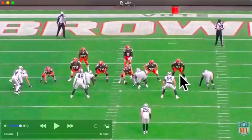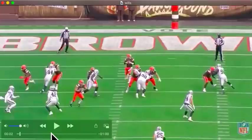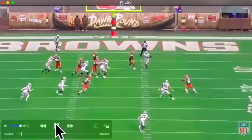Wills is like the king of jump sets, which means he's not moving vertically — he's moving at this guy. One step, two step. Hands and feet working together. He even has that left hand swipe. He doesn't over-lean, keeps those feet moving, and once the defender is going around that edge, he's there to mirror him. Good stuff right there.